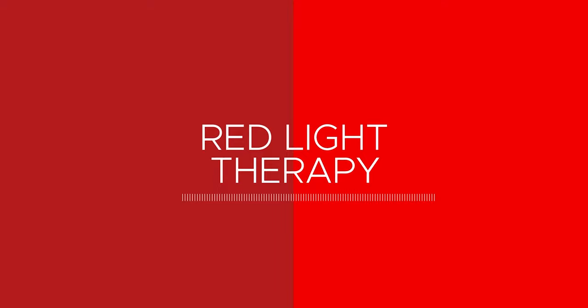Hi, I'm Jason Tabo, founder of DaVinci Medical, and welcome to our series of frequently asked questions regarding red light therapy. In this video, the question is: what is the difference between a sauna and a red light therapy bed?